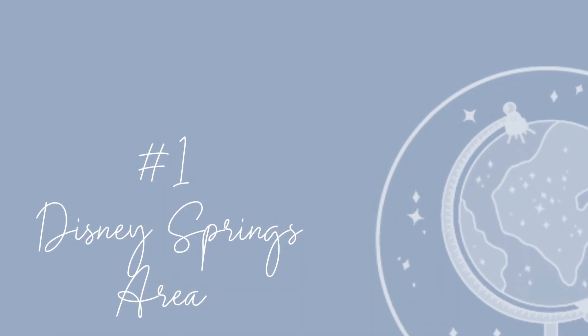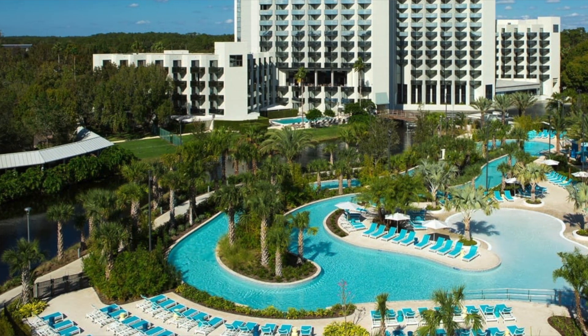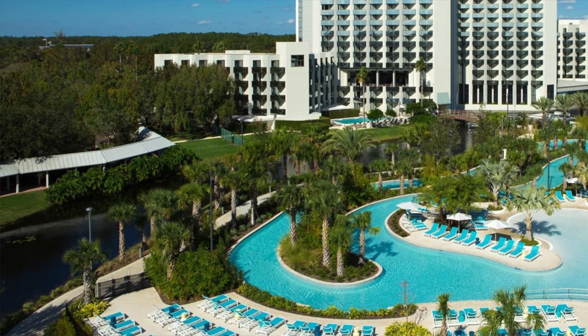The first area I want to talk about is Disney Springs. It may seem like it is a Disney-owned area, but it's not. It's right across the border from Disney-owned land. All of the hotels in the Disney Springs area are good neighbor hotels, which get some of the benefits of booking a Disney resort. My favorite in this area is the Hilton Orlando Lake Buena Vista, because it has an amazing pool, a character breakfast on the weekends, and it is the closest to the walkway to Disney Springs.